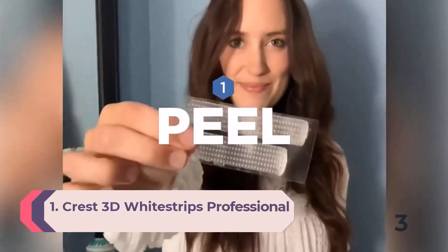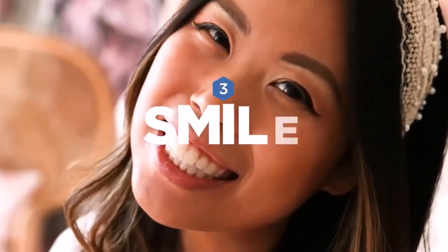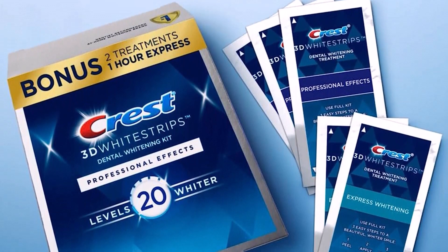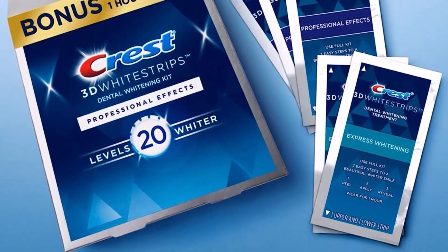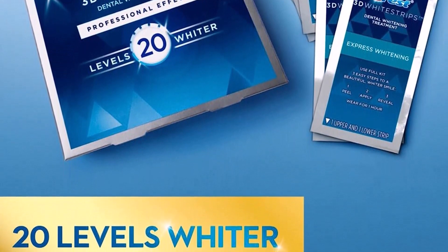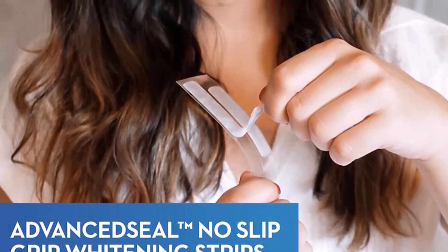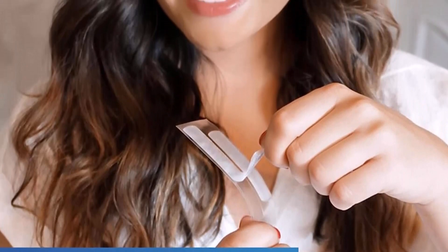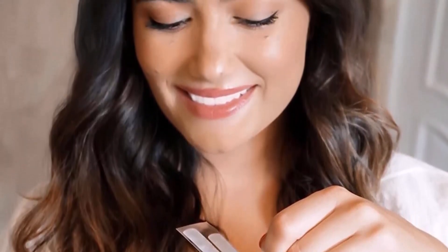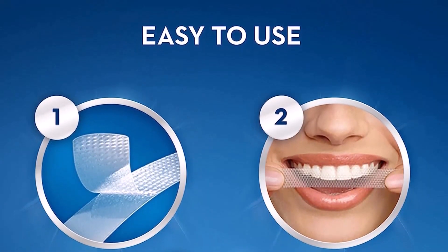Number 1: Crest 3D Whitestrips Professional Effects Teeth Whitening Strips Kit. True to its claim of professional-level whitening, these Crest Whitestrips are the GH Beauty Lab's gold standard for smile brightening. Lab evaluations found that after 20 days of daily use, they lighten teeth by a noticeable 2–4 shades. The strips simply stick on teeth and can be worn during daily activities for convenience. My teeth were stained and after using this product I was amazed — one person actually thought my teeth were fake because they were so white, a reviewer marveled. The 1-hour express bonus offering is designed to whiten like a professional-level teeth whitening treatment at home. The advanced seal technology's comfortable no-slip grip means the strips stay put until you take them off, allowing you to talk and even drink water while whitening your teeth.